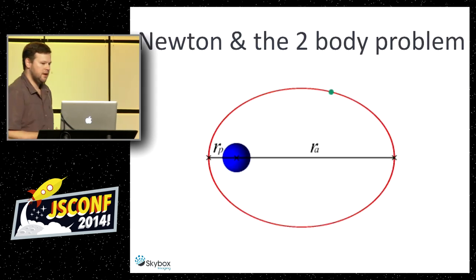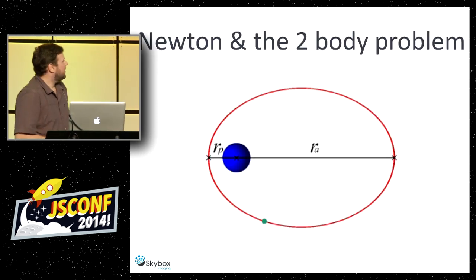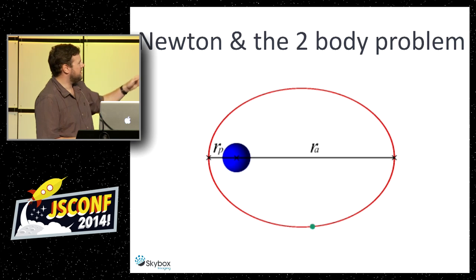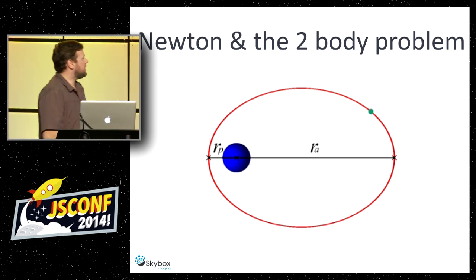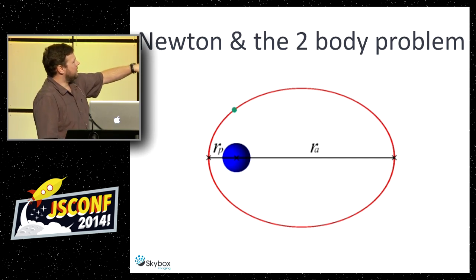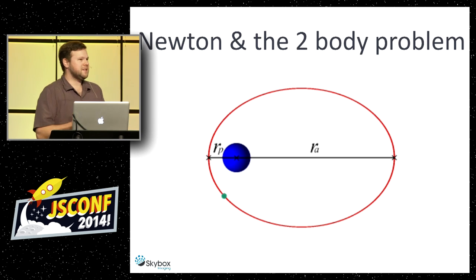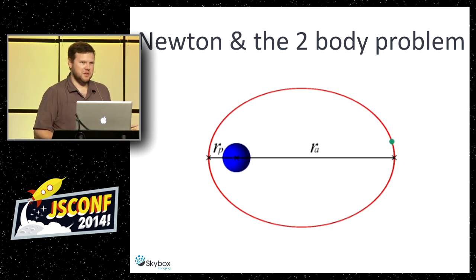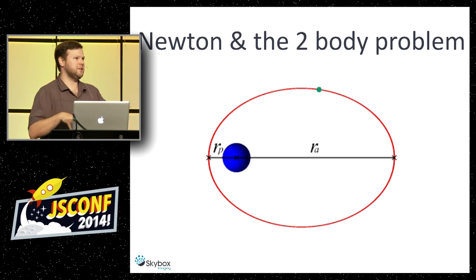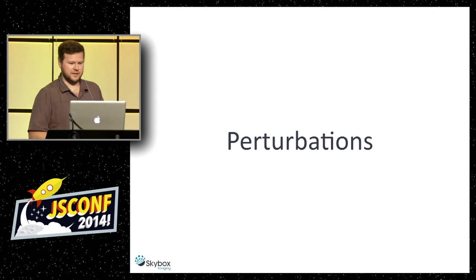That took until Newton and the two-body problem. Newton solved the math for this — the blue thing in the middle is the Earth and SkySat-1 goes around it. The math is actually very elegant and works well in a system with only two bodies. But that's not actually reflective of reality — there's no actual two-body system. Everything is connected to each other gravitationally, affecting each other. These are called perturbations to the orbit.